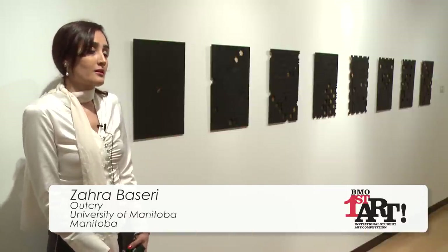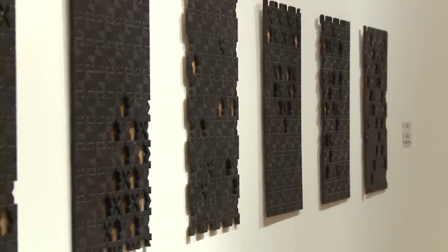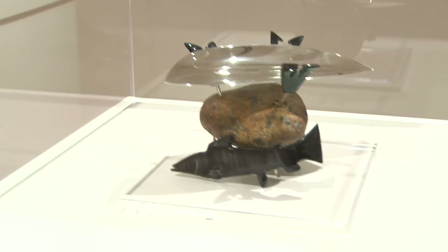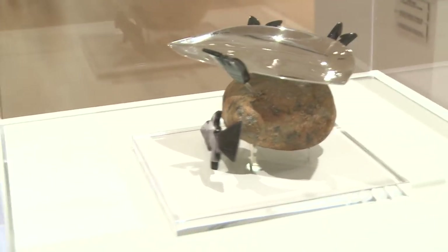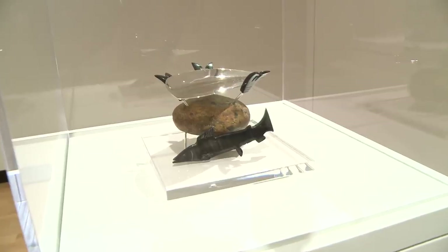To be one of the winners of the BMO First Art Competition means my art is presentable and it deserves attention. My winning piece is Kulik for life. It was heater, stove and dryer — pretty much everything where I lived in Nunavut.